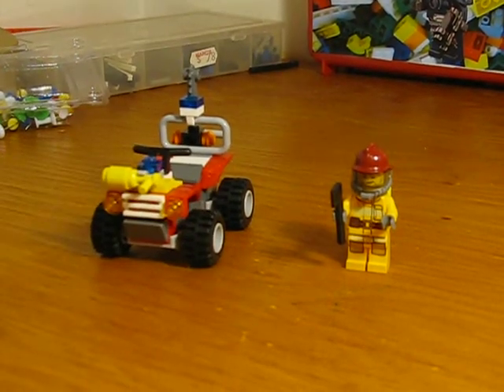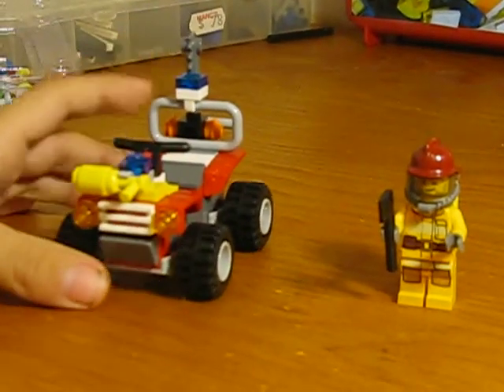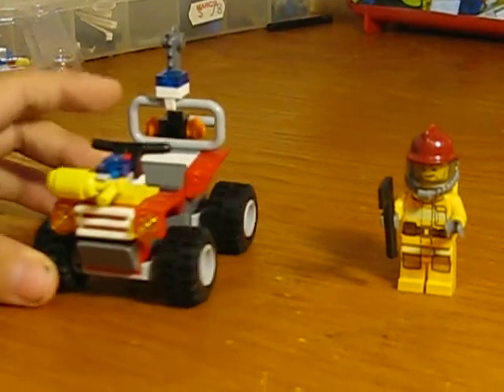Hello. This is Fireman. It is a tiny box. It is 50 pieces. And the set number is 4427.